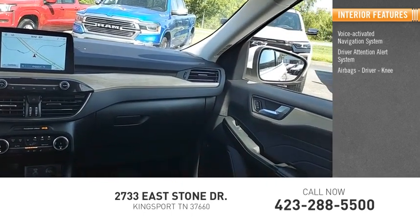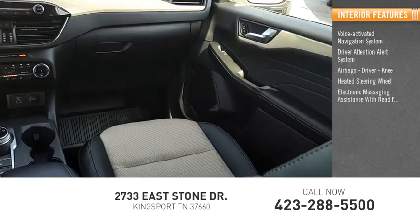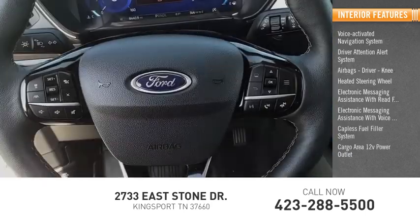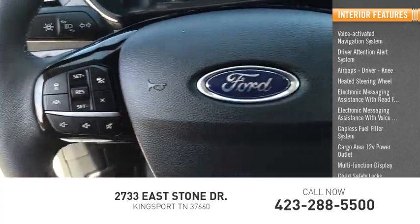The interior also features airbags including driver and knee airbags, a heated steering wheel, electronic messaging assistance with read function and voice recognition, a capless fuel filler system, cargo area 12-volt power outlet, multifunction display, and child safety locks.